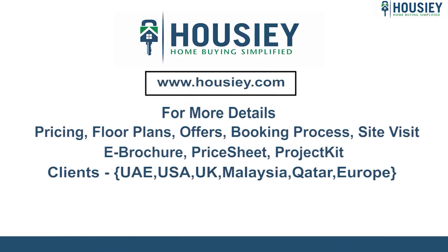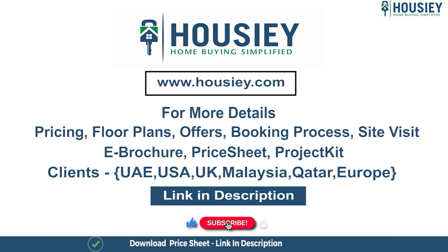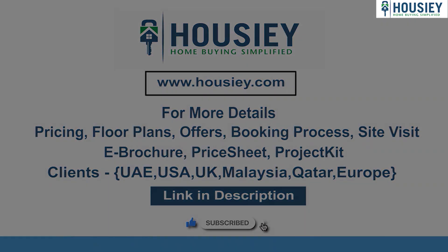If you have any queries related to pricing, plans, offers, booking process, or want to do a site visit, you can click on the link mentioned in the description. Our NRI clients can also connect with us on the same link. At last, if you liked this video and want to watch more such project sample flat tour videos, subscribe to our channel Howzee.